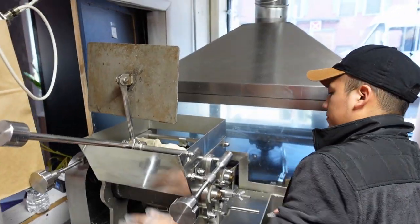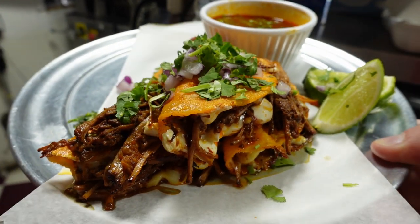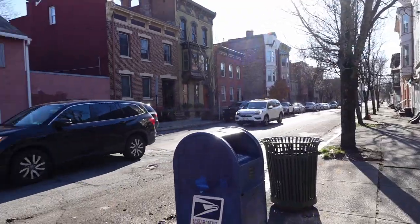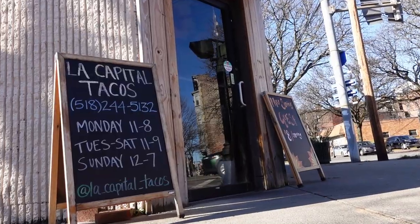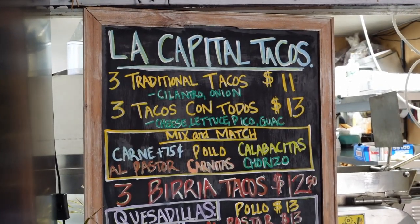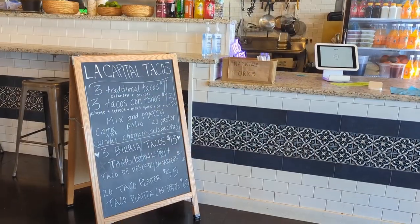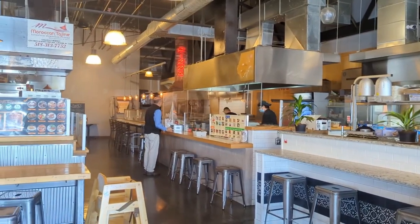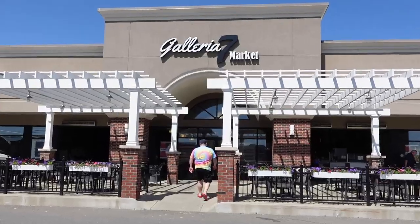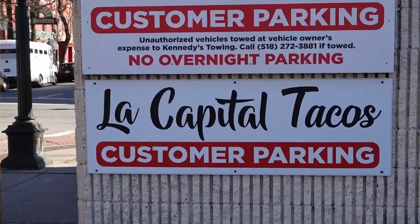He wanted me to see their tortilla machine in action and to try the birria tacos — you'll hear more from Yair later in the video. It's been on my to-do list to check out the Troy location, which was formerly a taxi station, specifically for birria tacos. On my previous visits to the Latham location inside of Galleria 7 Market, I got to meet both Yair and his brother Nicholas, who co-own the business operating out of those two places as well as up in Saratoga Springs at a bar slash nightclub called The Night Owl.